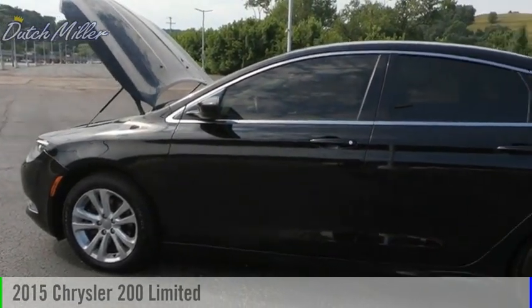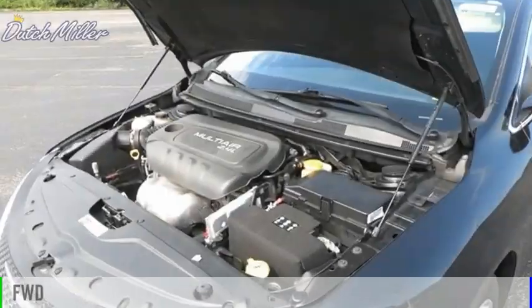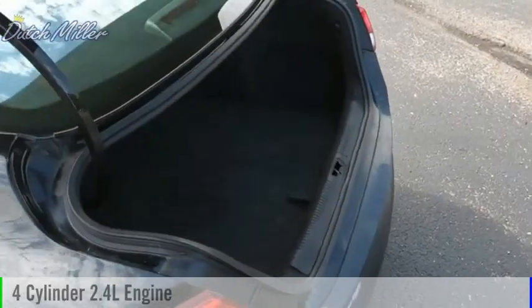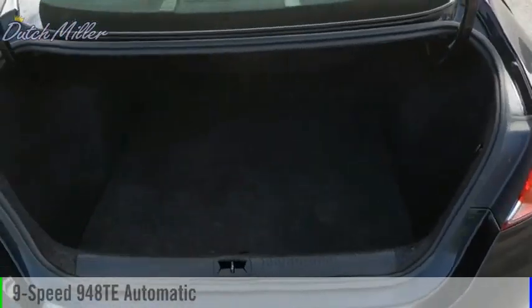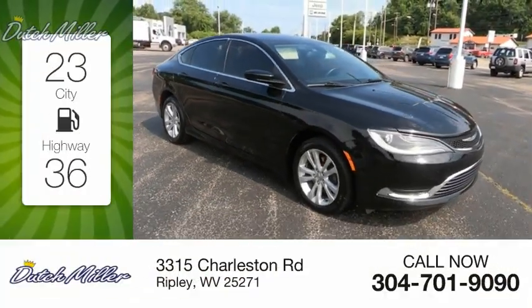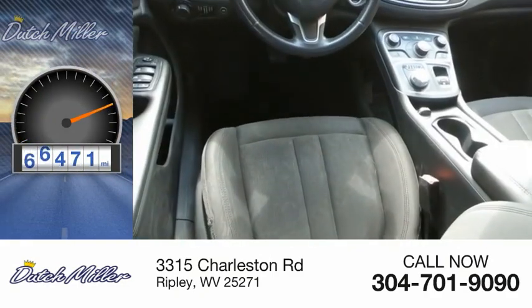Take a ride in this 2015 vehicle. It is powered by a front-wheel drive, four-cylinder, 2.4-liter engine, and comes with a nine-speed automatic transmission. Great fuel efficiency saves you money by requiring fewer trips to the gas station. This vehicle has less than 100,000 miles.